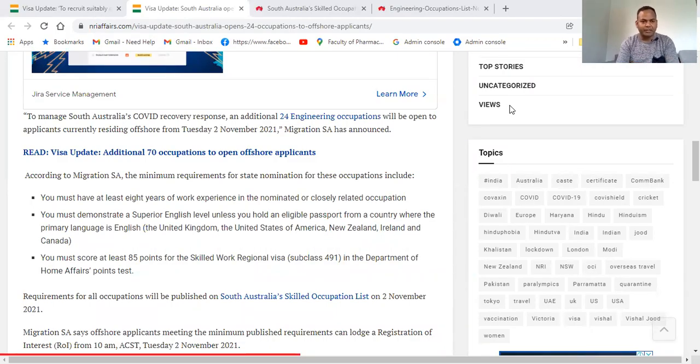Hi everyone, welcome to my another video. Today's video is about South Australia. If you are planning to migrate to Australia, this might be very good news for you because there are 24 new occupations that have been added to the list, and this list is basically for offshore applicants.